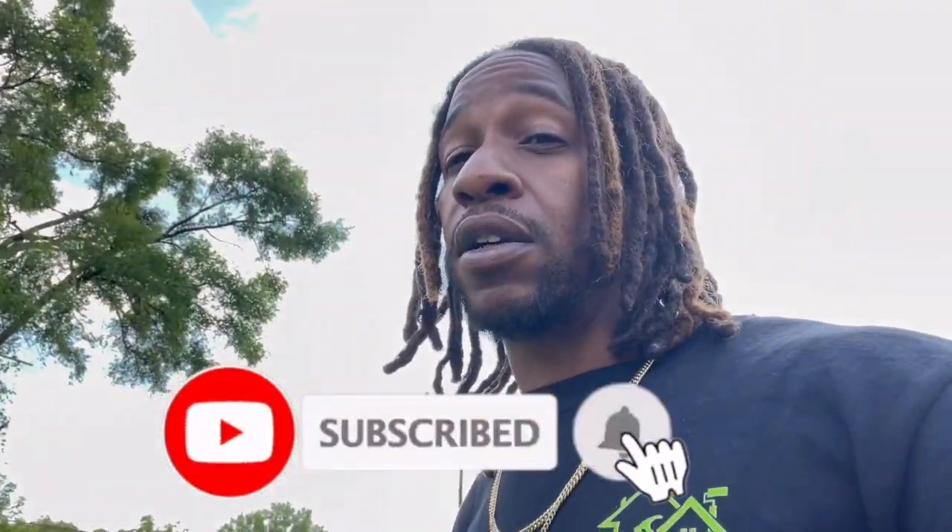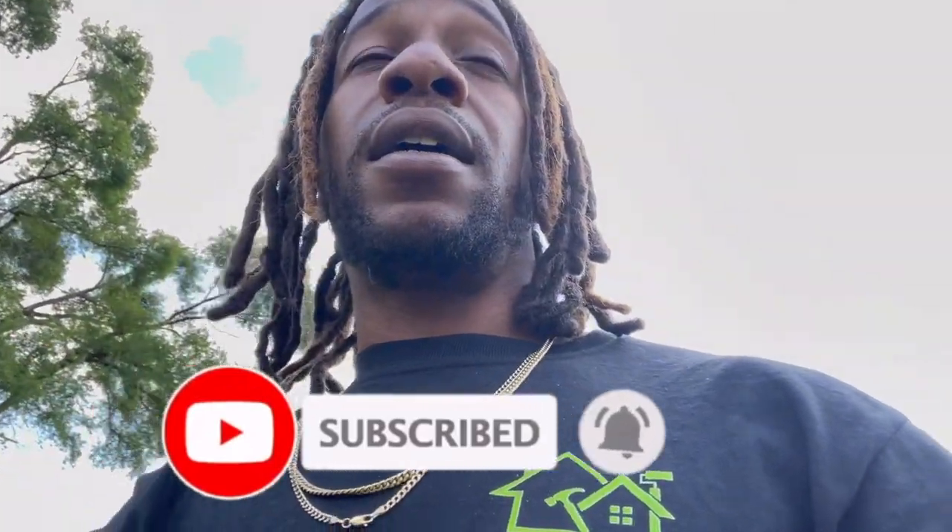I hope you found this video helpful. If you like content like this, please don't forget to smash the like button, hit the subscribe button, and the notification bell. We'll catch you on the next one.